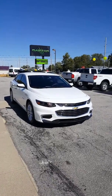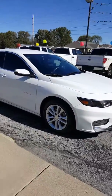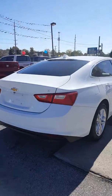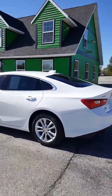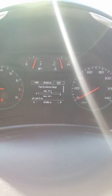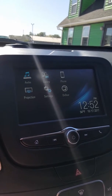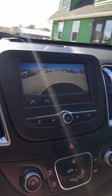Here at Raptor Automotive we've got a 2017 Chevrolet Malibu LT — alloy wheels, tinted windows. Interior has a power driver seat, power locks, and power windows. The vehicle has 20,000 miles on it. It's equipped with Bluetooth, OnStar navigation, Apple CarPlay, Android Auto, and a backup camera.